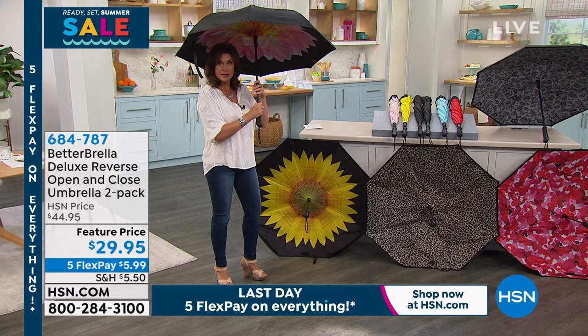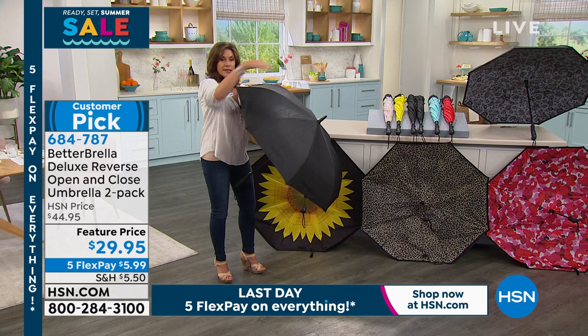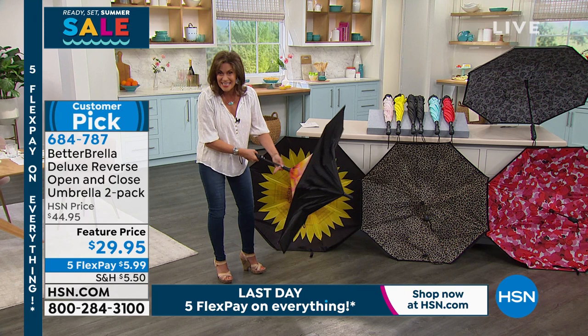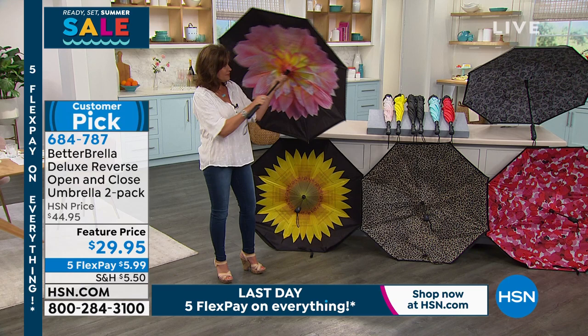So instead of all that water falling down, the water is caught inside, and then you're able to just empty it out whenever you want. Isn't that brilliant? But here's the better part of the better umbrella — we're going to give you two of these. This has got to be the best price we've ever done: $29.95. Each umbrella ends up being $15. And look at the size of it — this is also partially windproof up to about 30 miles an hour. And five flex payments today.